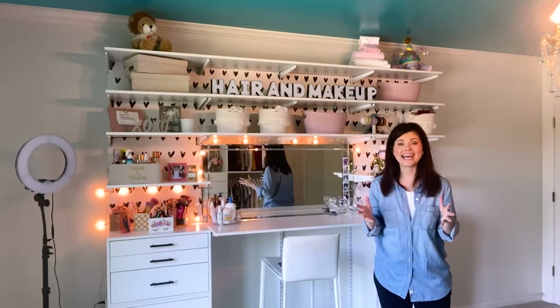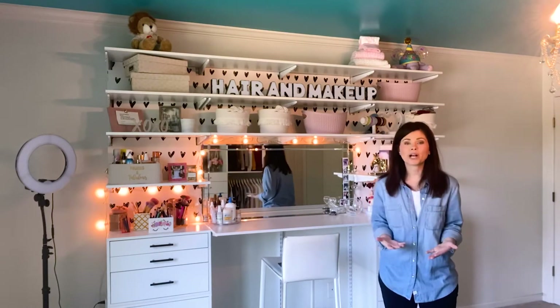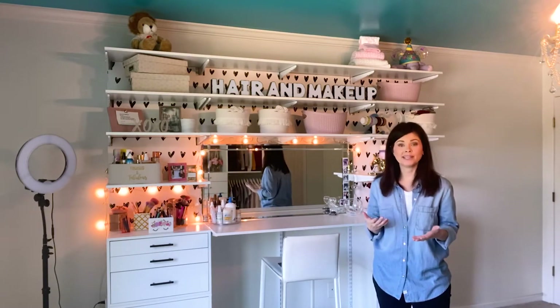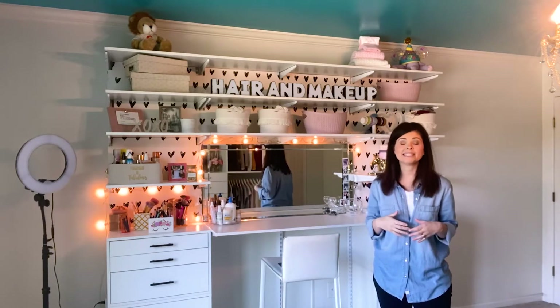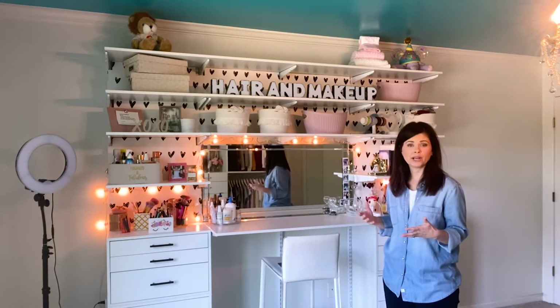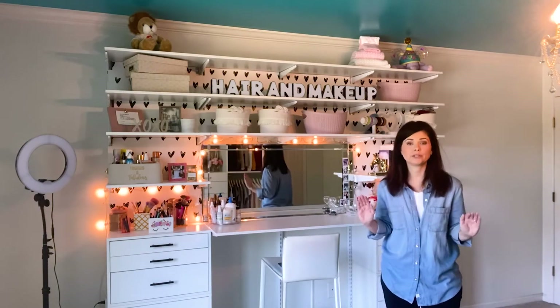The first thing we looked at, which I do with every single project, is what's the available space, what are you trying to store, and what are the habits of the person that you're trying to design for? I was fortunate in that this is my daughter, so I know her pretty well. She jumped in and helped us talk about what it was she wanted to store and how she wanted it to function for her. We sat down with the FreedomRail products and design tools and really came up with the perfect solution for her.